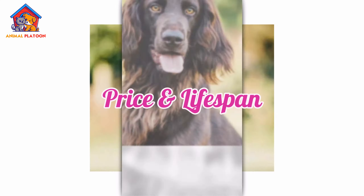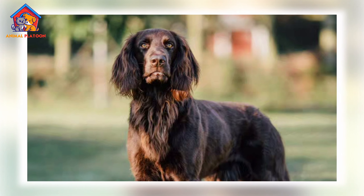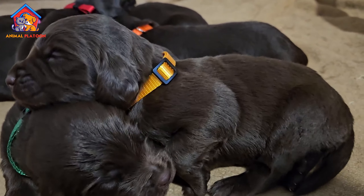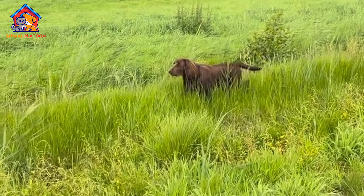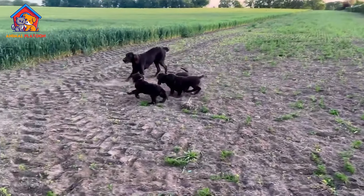German Longhaired Pointers typically have a lifespan of 12 to 14 years, reflecting their overall good health and robust nature. The cost of acquiring a German Longhaired Pointer puppy usually ranges from $1,000 to $1,600, and this price can vary depending on factors such as the breeder's reputation, the puppy's lineage, and geographical location.